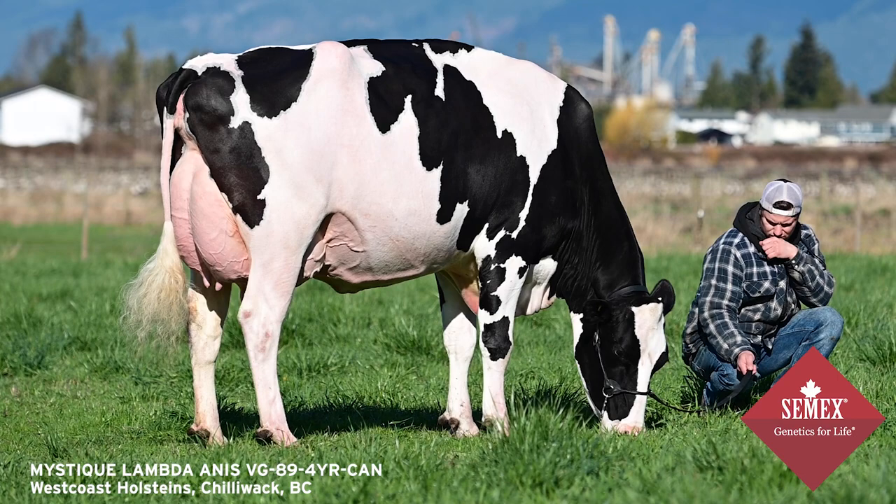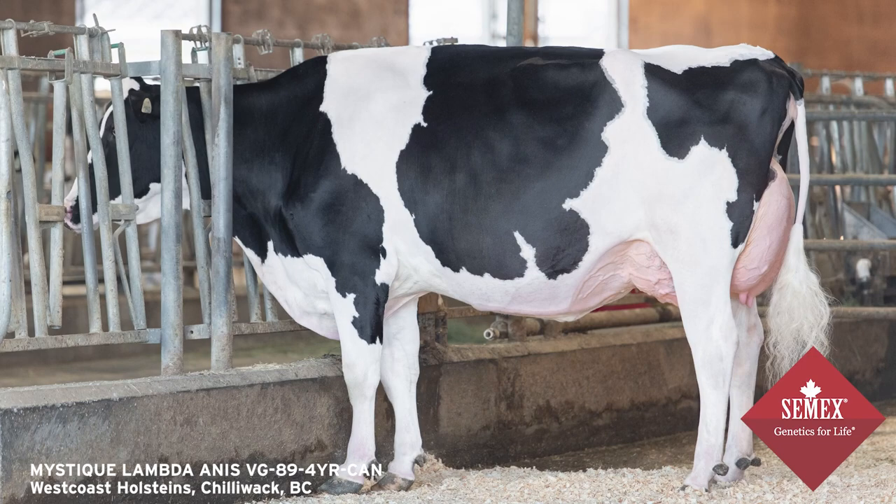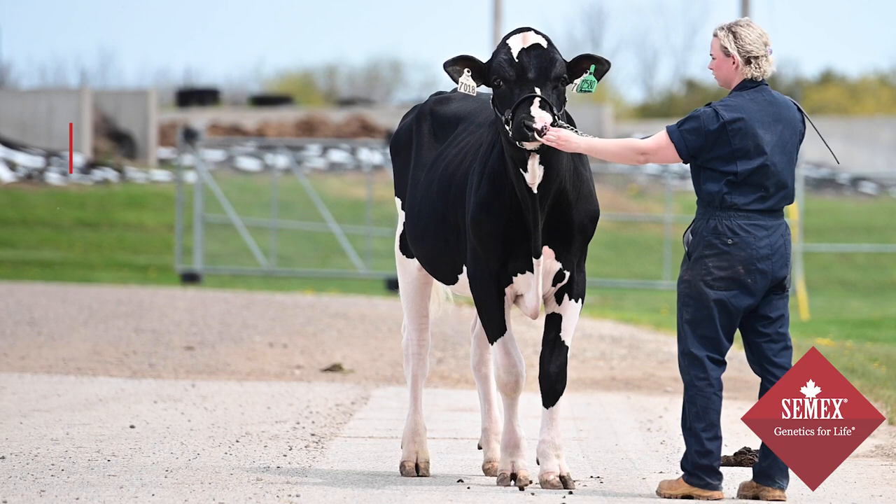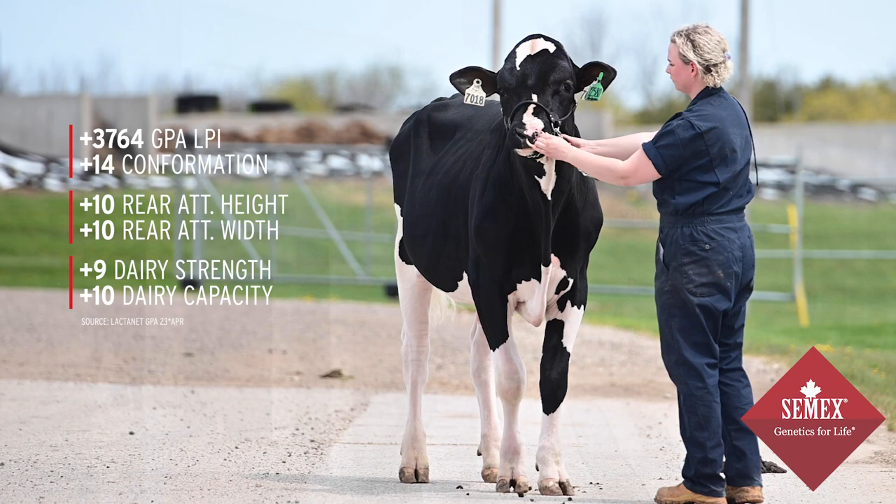She's now on her second lactation milking at West Coast and she recently scored 89 points, max score. She's a tremendous cow — tremendous width all the way from her chest right through her rear udder, and it really shows in Ambrose's proof, as he's double digit for height and width to rear udder, and he's got good capacity and strength right through his proof.